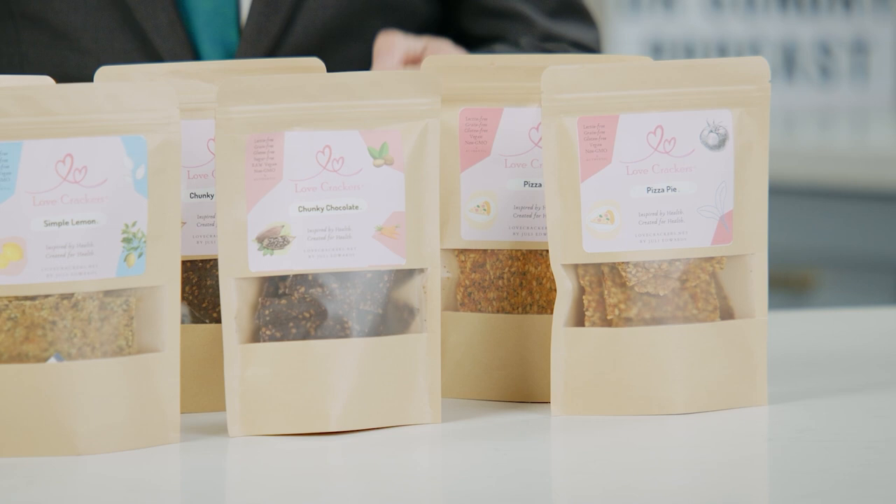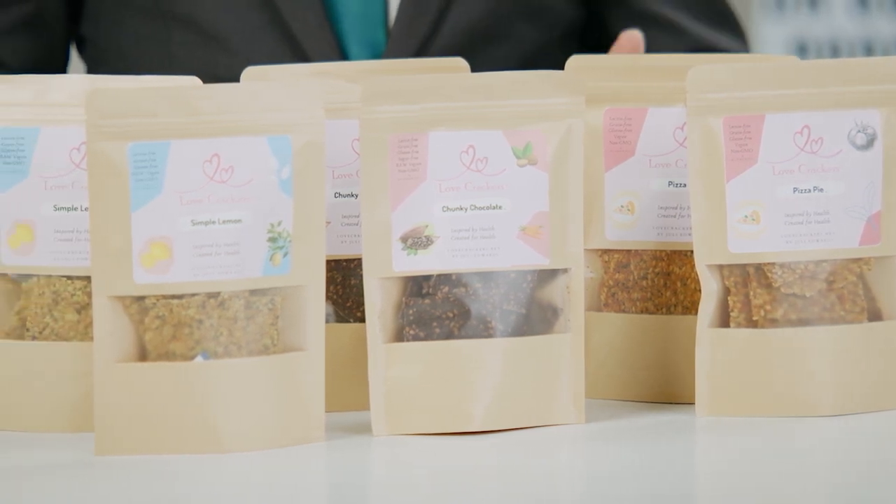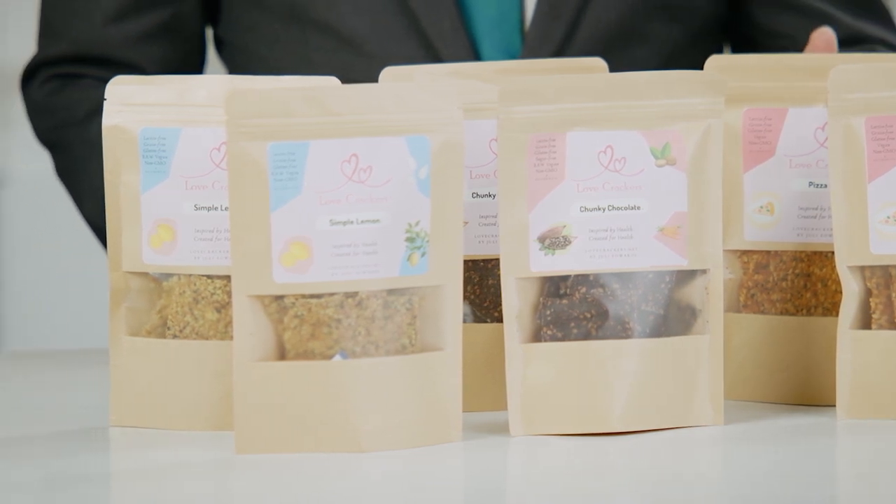They've got lots of different flavors, so you can go from savory to sweet — lemon, pizza made with de-seeded and peeled tomato sauce, chunky chocolate, or plain. What's great about these crackers is they really don't have a lot of carbohydrates, and the carbohydrates they have are mostly fiber. Keep in mind that yes, there can be a lot of products that are lectin-light or lectin-free, but they still have a lot of carbohydrates — I'll talk about that later in the lecture.